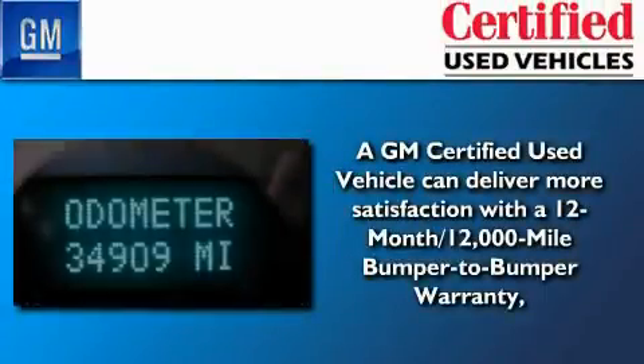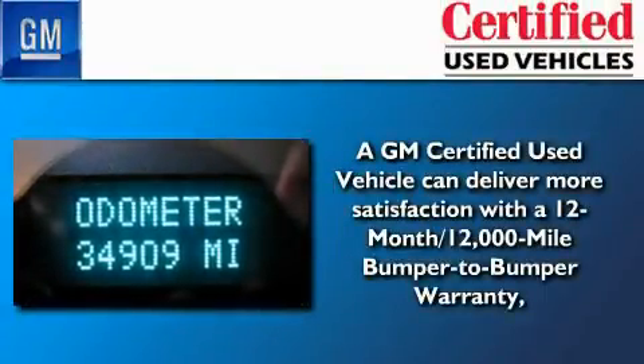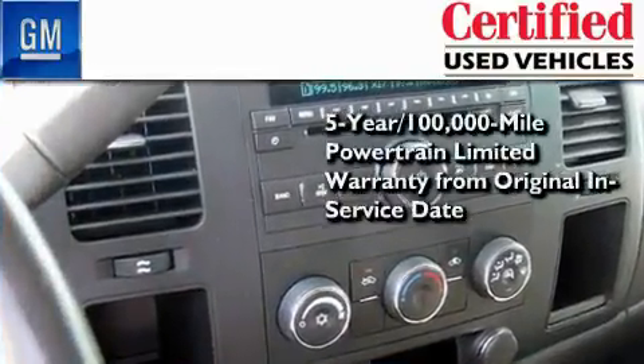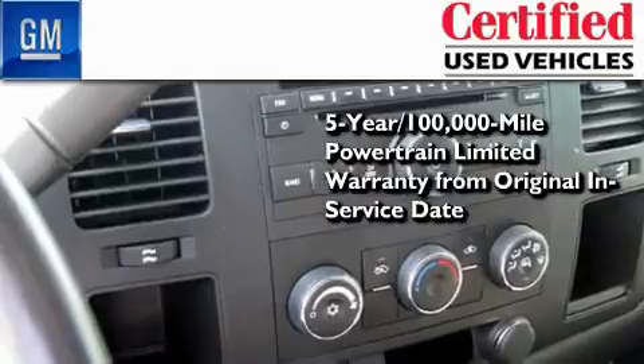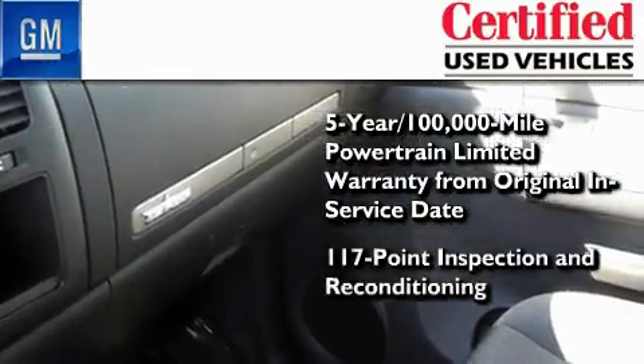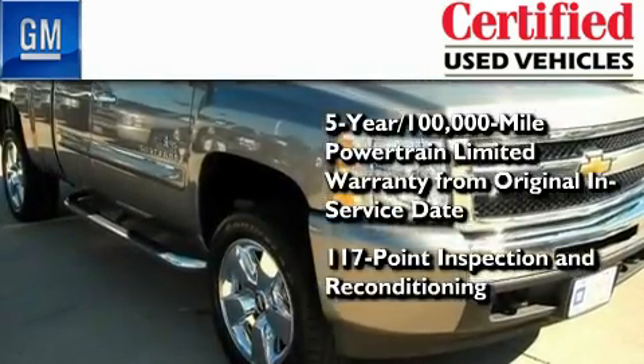You can have peace of mind knowing that this Chevrolet is backed by a 12-month bumper-to-bumper warranty and a 5-year, 100,000-mile powertrain limited warranty. Plus, it's passed a 117-point inspection and has been reconditioned to make sure it's ready to be driven home.